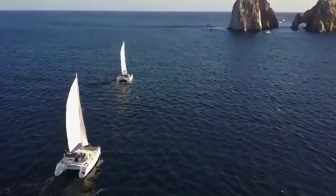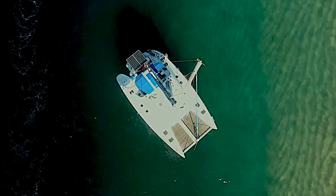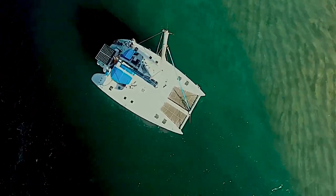Both of these catamarans can be booked for snorkeling adventures, sunset tours, or you can create your own tour. Today, we're heading out on a three-hour tour with some swimming and snorkeling at Pelican Rock.